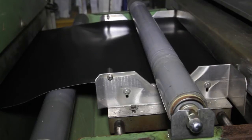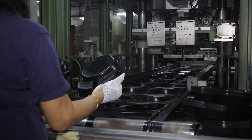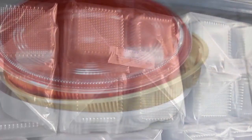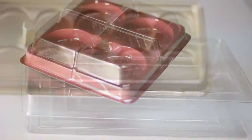Precision molds are used to form the small cavities, and trays are thermoformed. Holes are punched and trimmed in-line, all in one process. Our packaging is used by a wide range of industries, from food to electronics to consumer products.